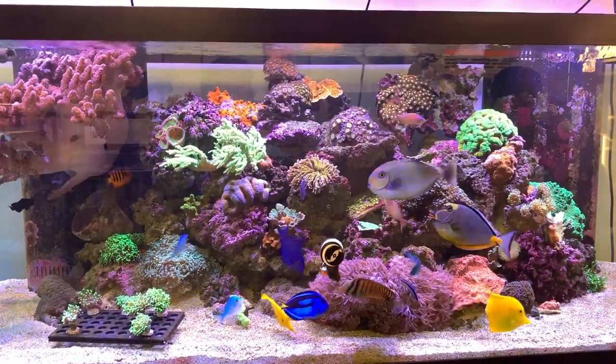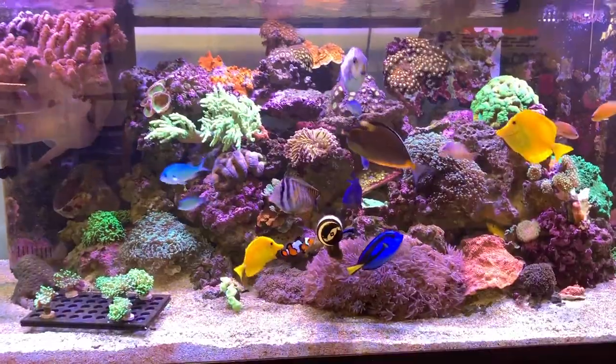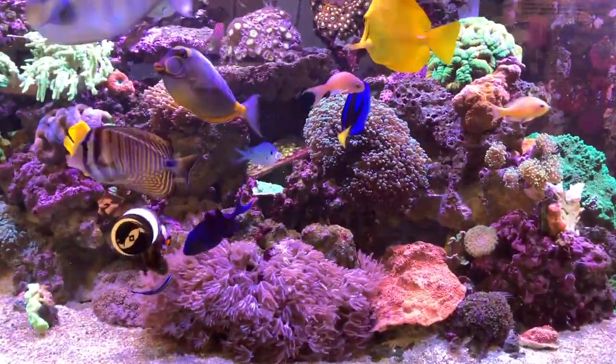Frank has several very nice reef displays in his store, but that doesn't mean he doesn't sell out of them, so you may see something you really want. Just let him know and he'll sell it to you.